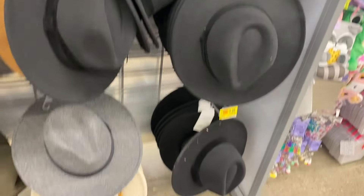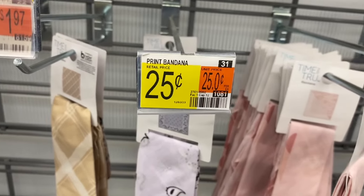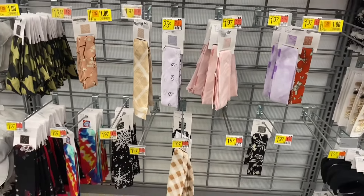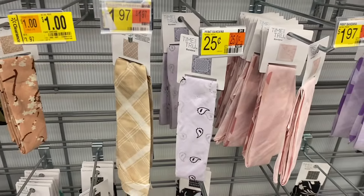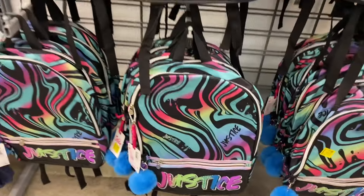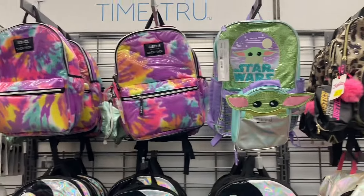Guess what — this one is only 25 cents, that's 95% off! Some of these are a dollar, some are 25 cents, most are a dollar. The purple one is only 25 cents — that's cool. For eleven dollars they have a lot of the Justice backpacks — quite a few, including Star Wars — all going for $11 now.